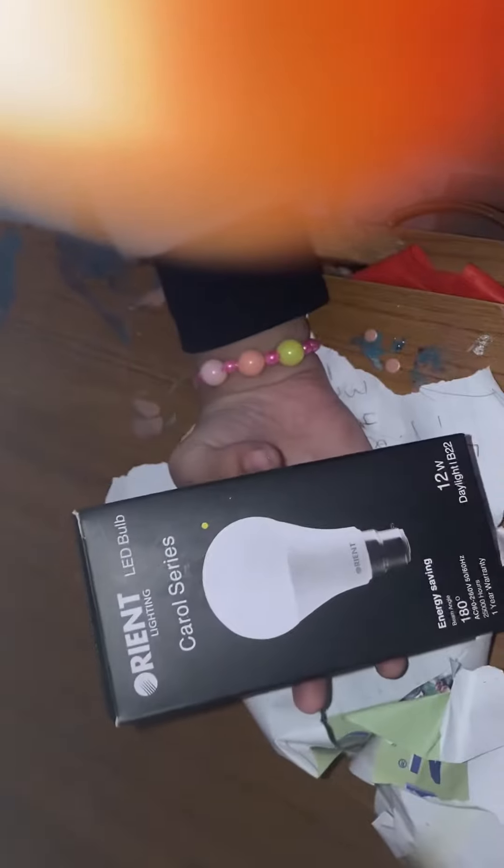Oh no, it's a light bulb box! What?! It says 'Bring your world to light.' It's a light bulb box — like, seriously, what the heck? Okay, let's just see what's inside.